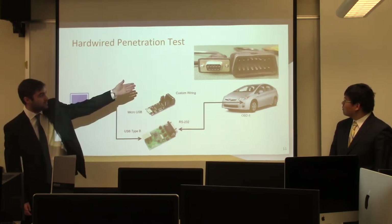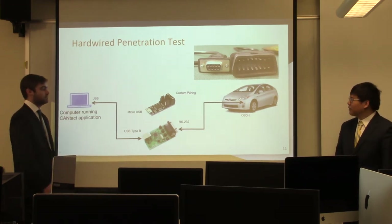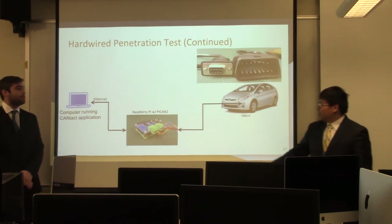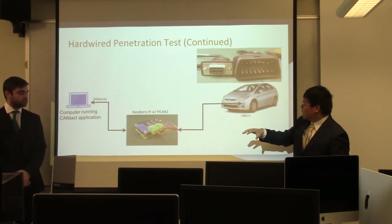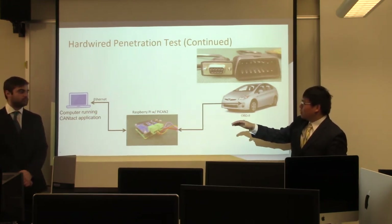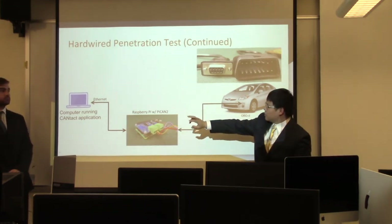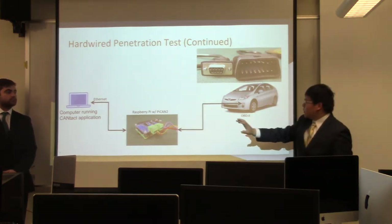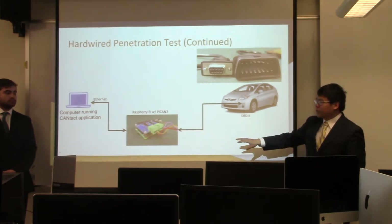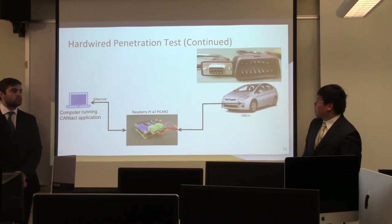In this setup, we have a Raspberry Pi with a PCAN-2 stack, which acts the same way as the CAN-ABLE and CANTACT. However, the connection type uses Ethernet to connect from the PC to the Raspberry Pi. We're using the Raspberry Pi here because later on, we're going to configure it into a Wi-Fi access point.